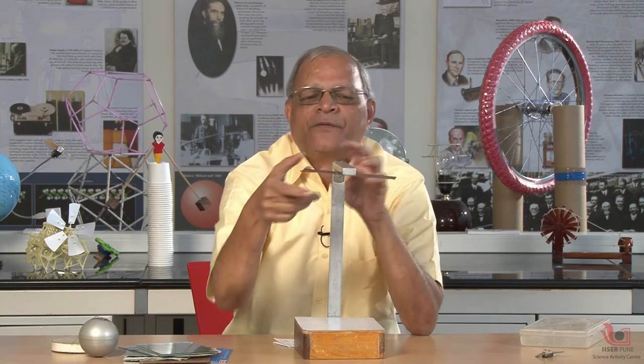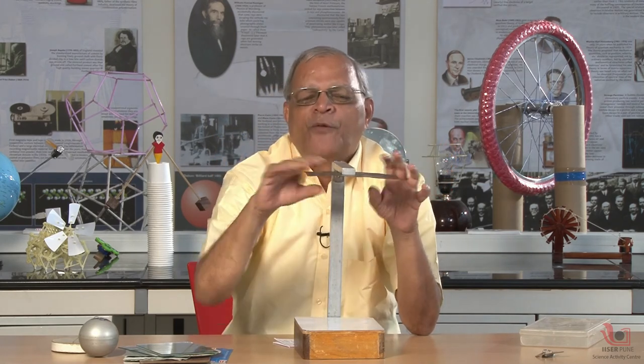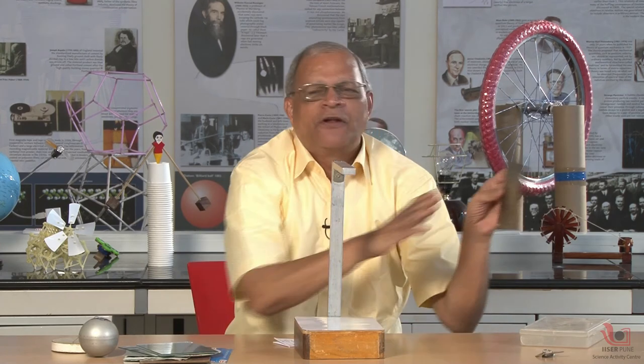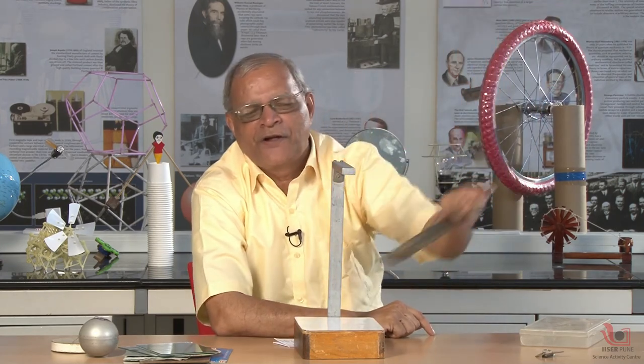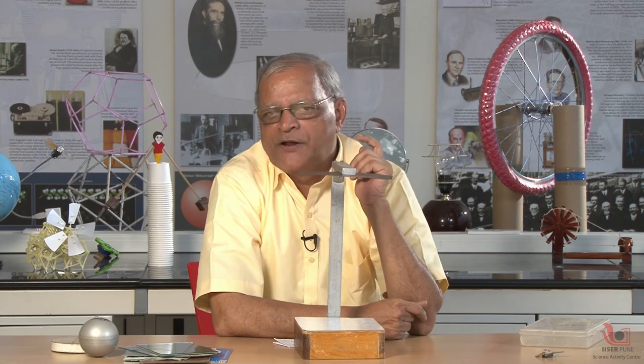This medium is ferromagnetic. Ferromagnetic means it has strong attraction for magnets — strong interaction with a magnet. This is soft iron, so the moment I take it away, it forgets its memory and is demagnetized. But if I bring it near the magnet, it becomes a temporary magnet again. That is called induced magnetism or magnetic induction. Thank you.